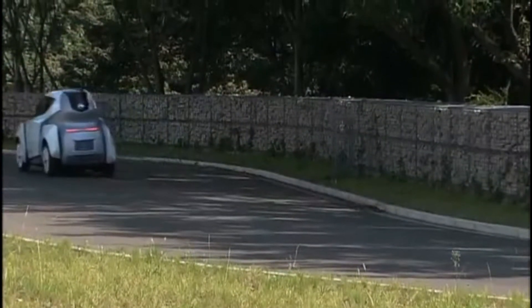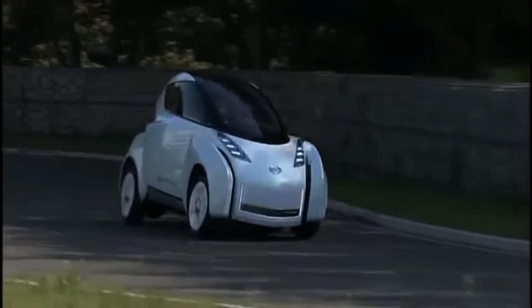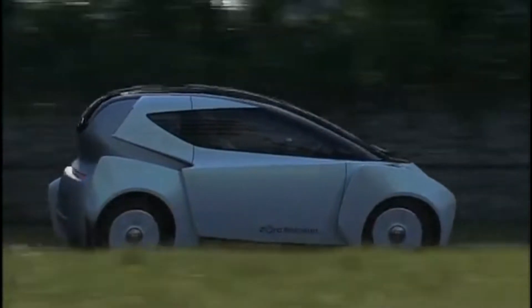The lean angle may be about half the 45 degrees of a sport motorcycle, but it is more than enough for a fun, low-speed driving experience.